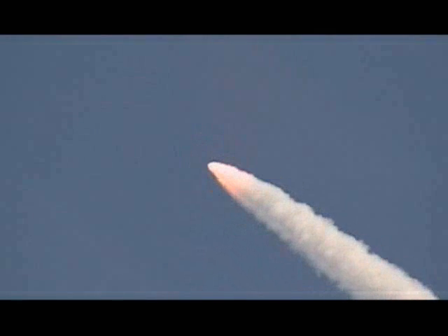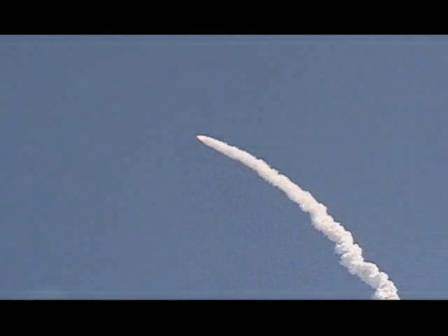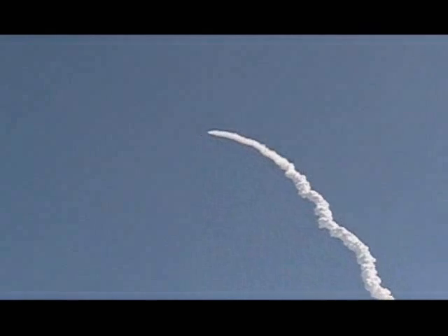Discovery now 13 miles downrange at an altitude of 13 statute miles, flying at 1,700 miles per hour. The solid rocket boosters will continue to fire. All systems continue to function well: three good main engines, three good power-generating fuel cells, and three good auxiliary power units for the hydraulic system.